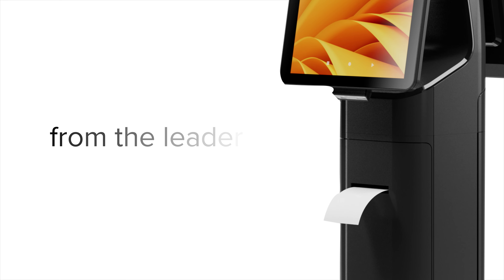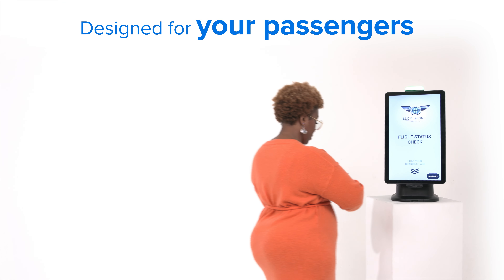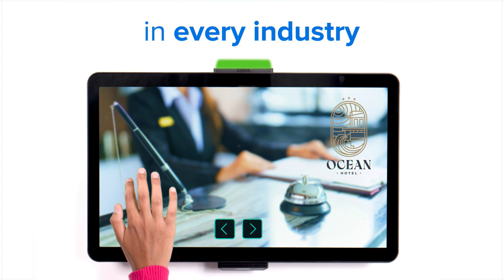Introducing, from the leader in enterprise computing, the new Zebra Kiosk system designed for your patients, passengers, members and customers in every industry.